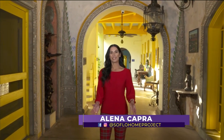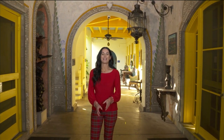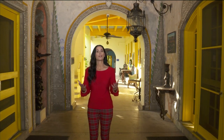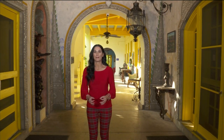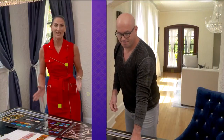Welcome back to SoFlo Home Project. I'm Elena Capra, and we are continuing to share ways to enhance your outdoor spaces and make them works of art. We think about an outdoor space being somewhere we relax in, but there are certainly ways to make — whether it's the walls or your swimming pool — truly a stunning piece of art. We are here with Ray Corral, the founder of Mosaicist Inc., and he's got all of the color samples.